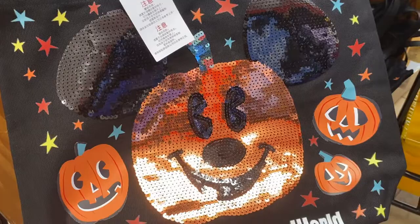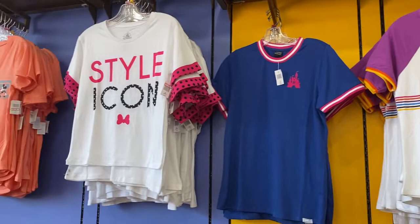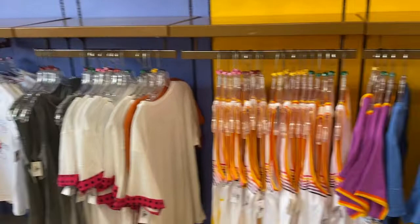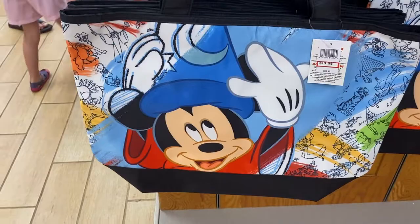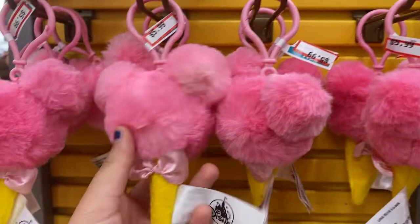More Disney t-shirts assorted for women in the $12.99 to $19.99 range. For $19.99, originally $39.99, they have the Ink and Paint tote bags — really nice and actually really big. Pom-pom keychains are $5.99 each, and there's also a Jack Skellington one.